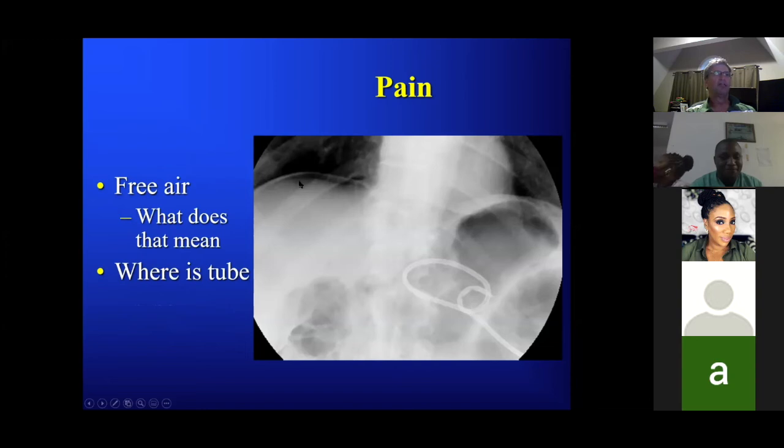The tube appears to be outside the stomach. First of all there's free air — doctors call me all the time: 'Mr. Smith's got free air after you put his tube in.' Are you worried about that?